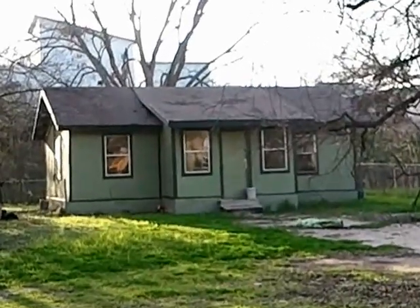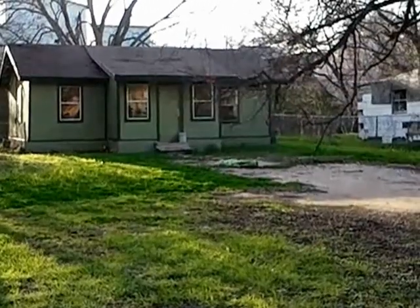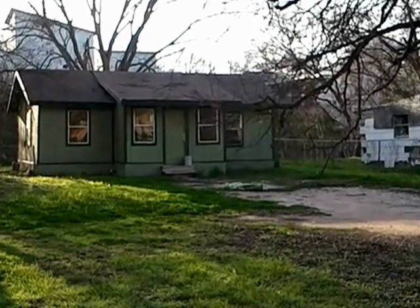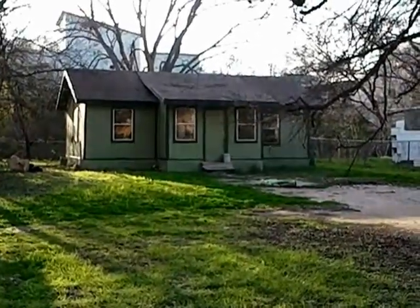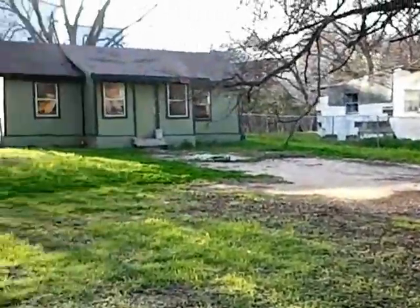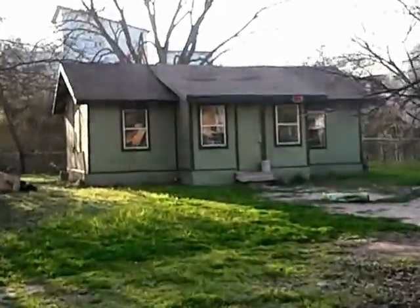Behind it you can see tall buildings — I'll show you that when we get to the back side. We could also scrape this house off and put up a duplex, something modern where you could probably get up to about $2,500 a month in rent at current rates. You could leave this one as is and put another one in front of it. As you can see, we have a really deep lot here and generate double income that way.